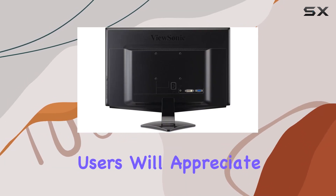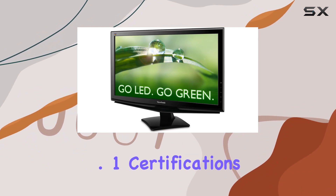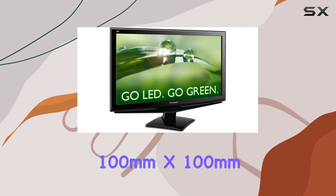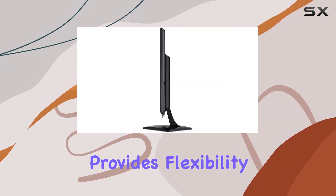Energy-conscious users will appreciate the ENERGY STAR 5.0 and TCO 5.1 certifications, making it an eco-friendly choice. VESA mountable at 100mm x 100mm, this monitor provides flexibility in placement.